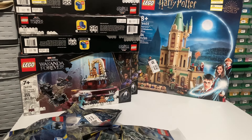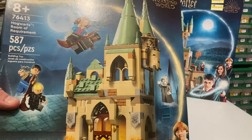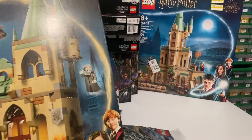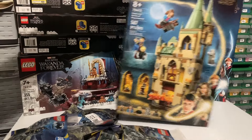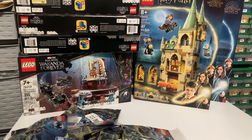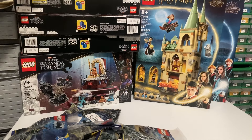On my return visit I spotted this one, which I hadn't seen the day before — it was behind the counter. This is the Room of Requirements, set 76413. I don't have this one; it's part of that line where you can snap them all together to make a big Hogwarts castle play set. It's 587 pieces.